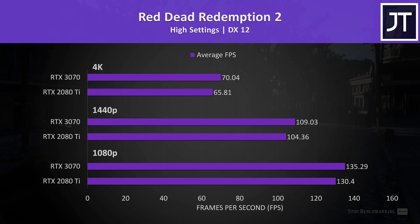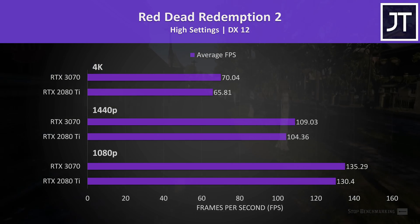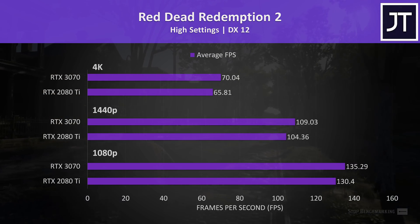Red Dead Redemption 2 was tested using the game's benchmark tool. This time the 3070 was ahead, with a 4% lead at 1080p and 1440p, then 6% higher at 4K. Again, not big differences, but this was the game that performed the best on the 3070 out of the ones tested here.